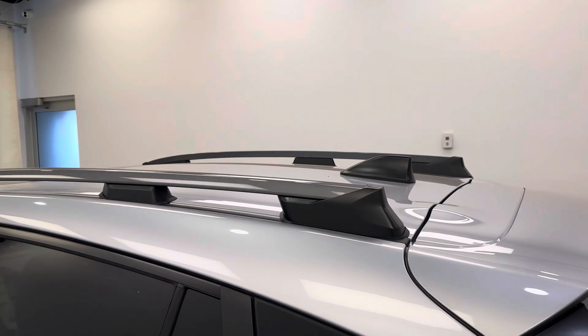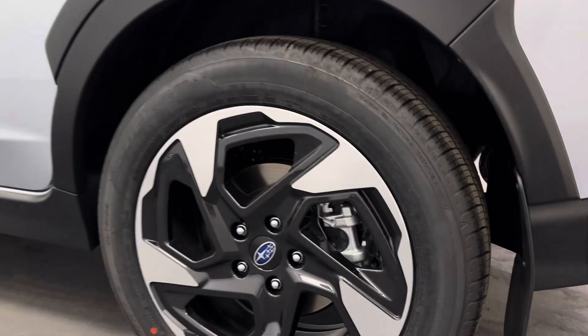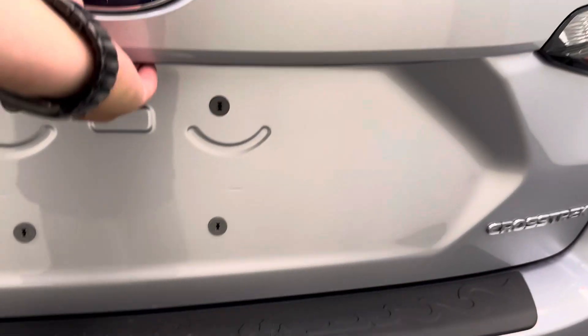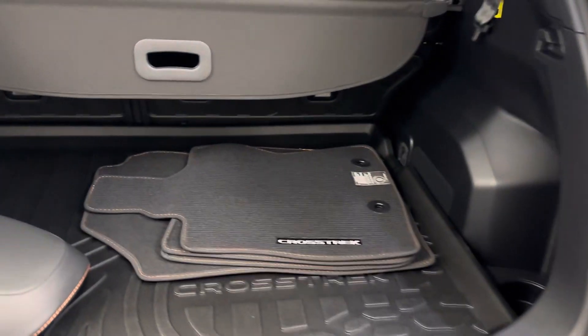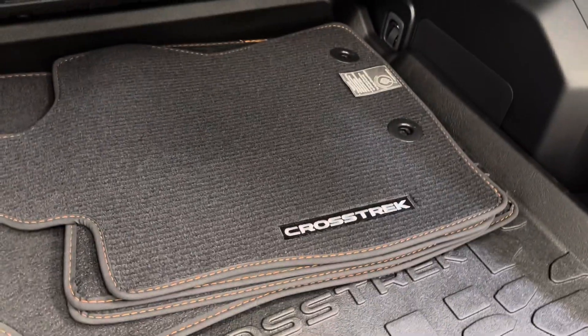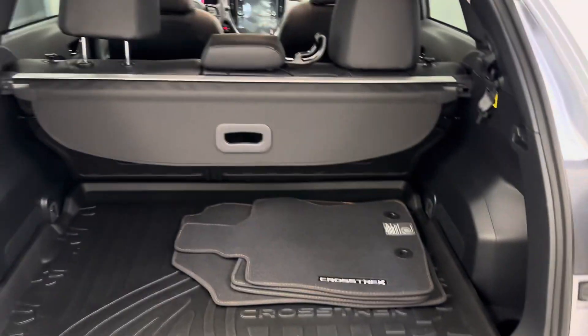And for the exterior, we've got a roof rack and 18-inch aluminum rims. We have rear parking aid, an extra set of carpet mats, and a rubber floor liner with an interior cargo cover.